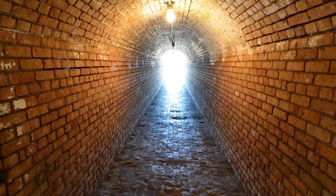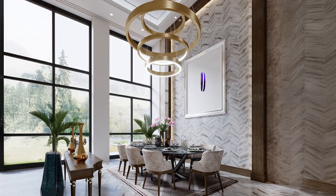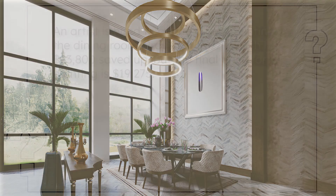All right. After working all day in the study, Professor Puzzleworth could take his secret passageway to the dining room. And our first puzzle is inside that empty frame. An artist is hired to create a new painting for the dining room. Professor Puzzleworth has $23,800 saved up, but the final price for the painting is $19,275. There's a question at the end, but it's all blurry.